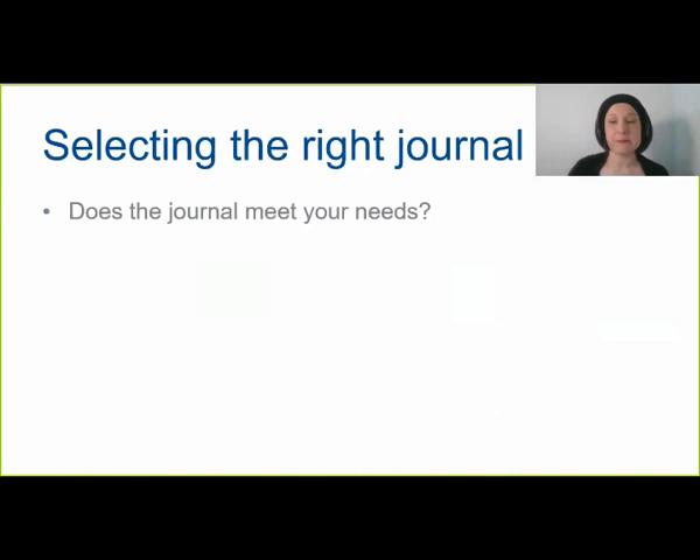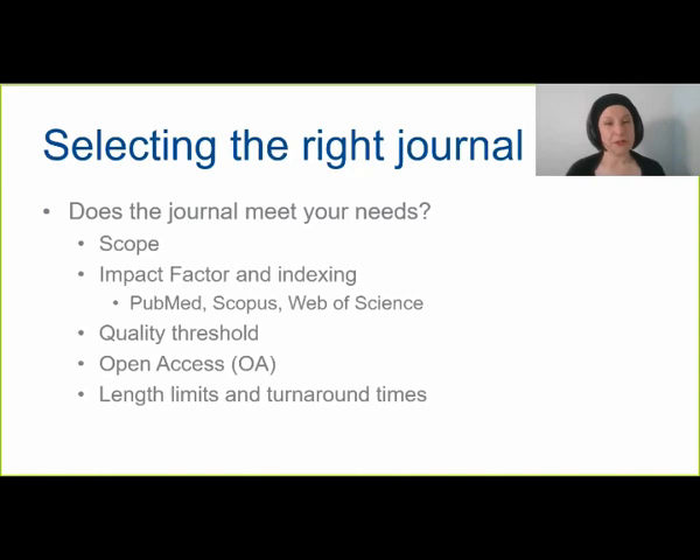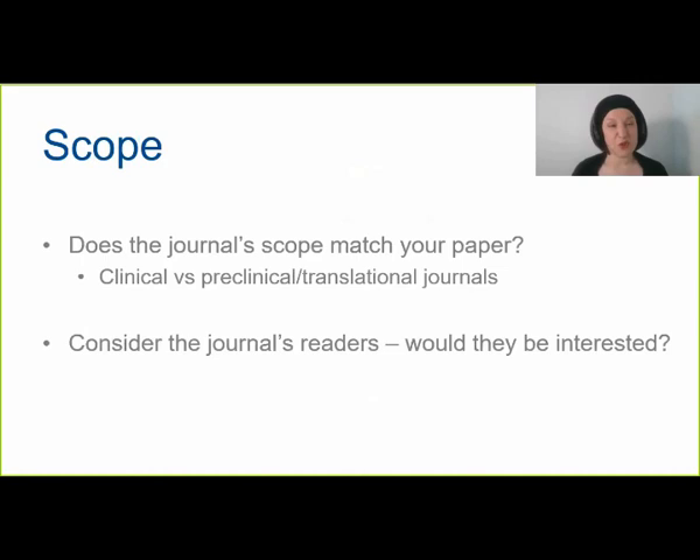An important thing to consider before you submit is selecting the right journal. Consider whether the journal meets your needs. Pay attention to the journal scope and whether it corresponds to your article topic. Check whether the journal has an impact factor and where it's indexed, including PubMed, Scopus, and Web of Science. Also pay attention to the journal's quality threshold, whether it's open access or provides an open access option, length limits and other restrictions, and turnaround times depending on how quickly you need to publish.